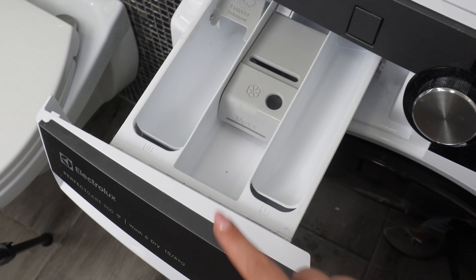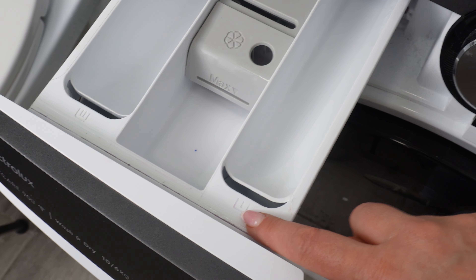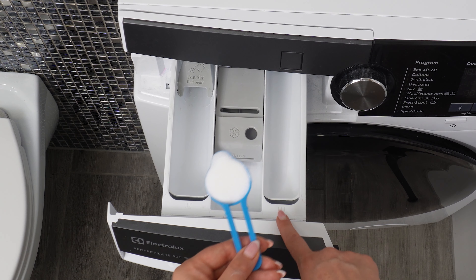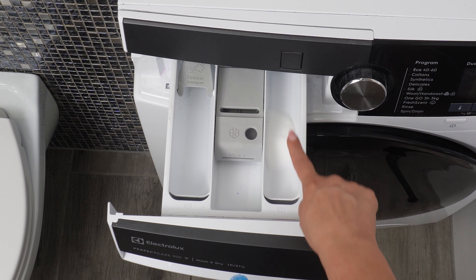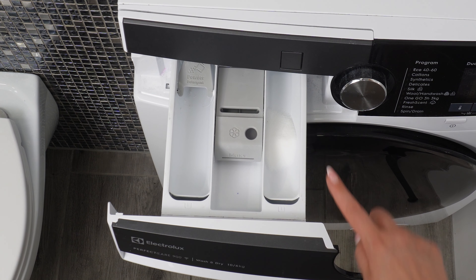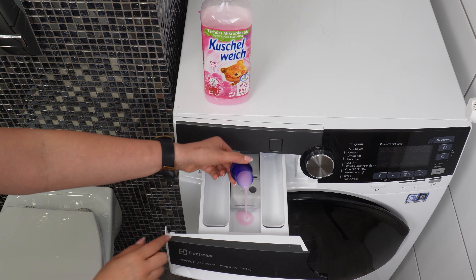There are always two compartments with lines and one compartment with a flower symbol. These lines are the Roman numerals 1 and 2. The compartment with the number one is for the pre-wash detergent. Most people never use the pre-wash cycle, so they don't use this compartment.